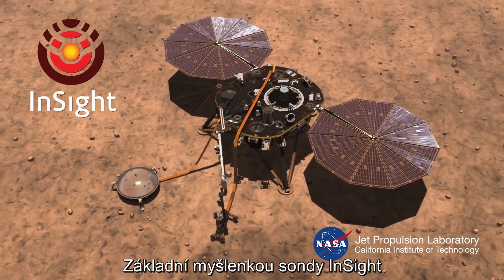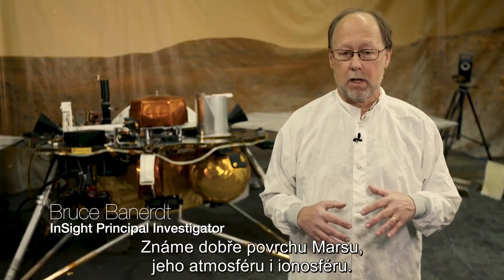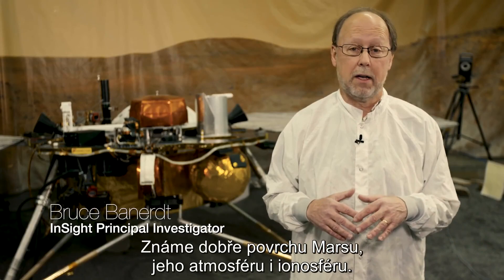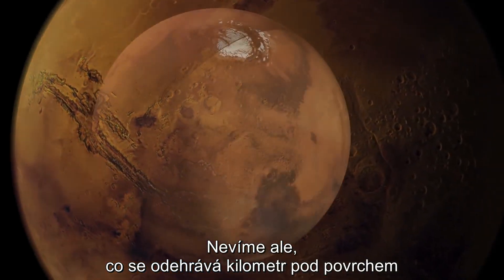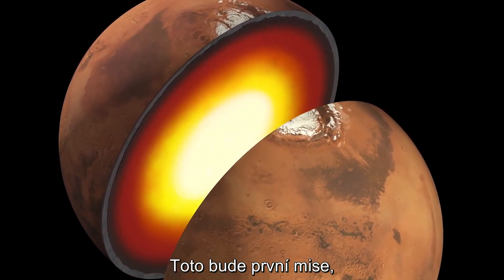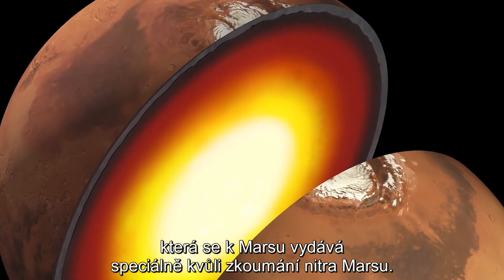The basic idea of InSight is to map out the deep structure of Mars. We know a lot about the surface of Mars, a lot about its atmosphere and even its ionosphere, but we don't know very much about what goes on a mile below the surface, much less 2,000 miles below the surface down to the center. This will be the first mission going to Mars specifically to investigate the deep inside of Mars.